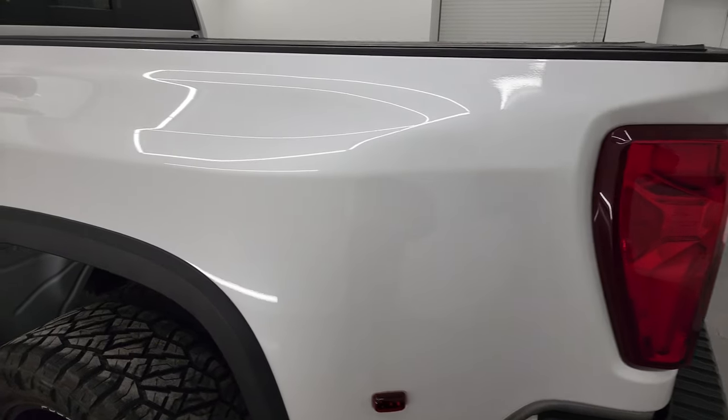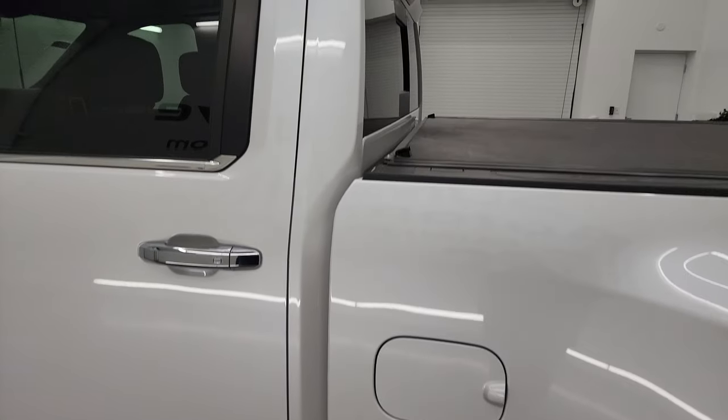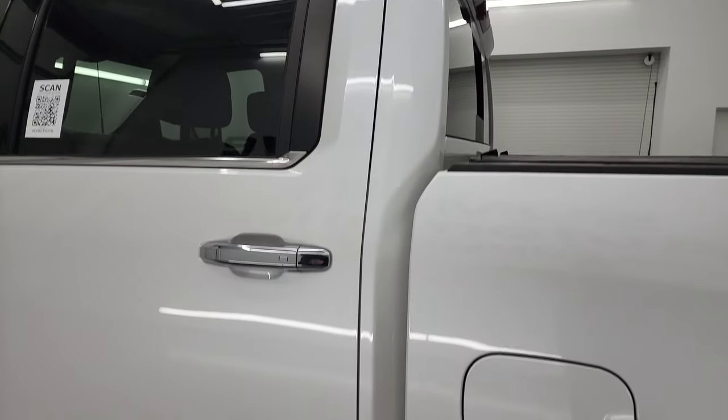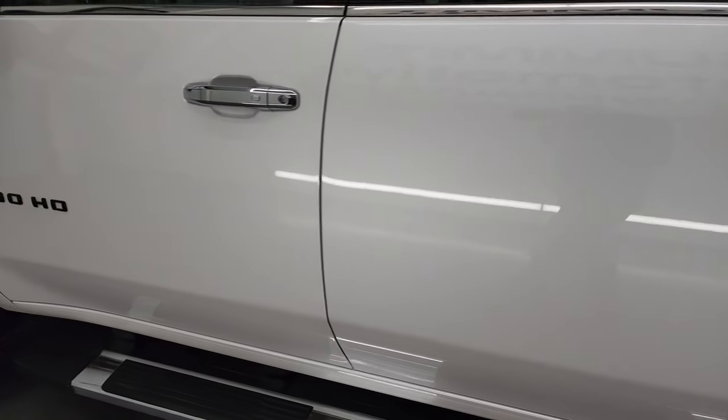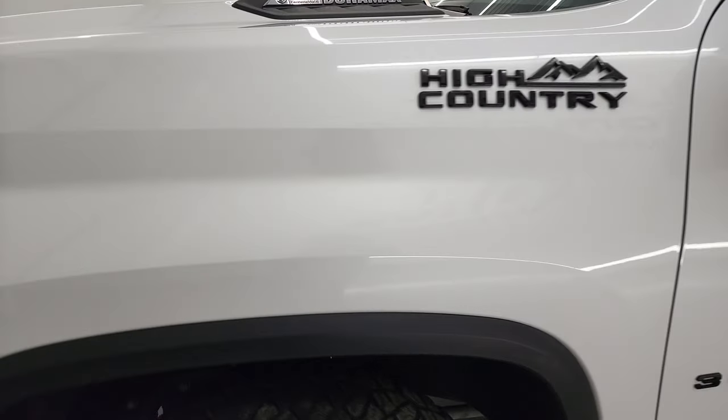As you go down this side of the truck, you can see just how nice that dually tub is. The cab and doors are in excellent condition as well. I didn't see any dents or dings. The front fender is in excellent shape.